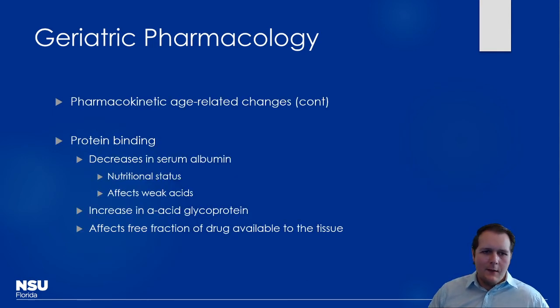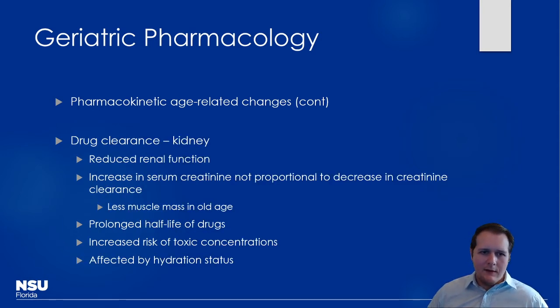Decreases in protein binding significantly affect highly protein-bound drugs, increasing free fraction that distributes to tissues. Drug interactions from polypharmacy can also displace drugs from proteins. Alpha-1 acid glycoprotein, another binding protein, may actually increase with age, so effects can be variable. When consulting drug references for dosing adjustments in elderly patients, these protein binding changes are part of what's being accounted for.